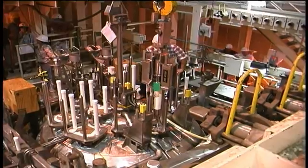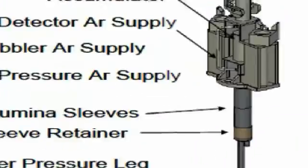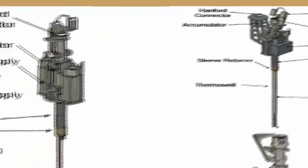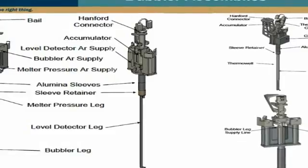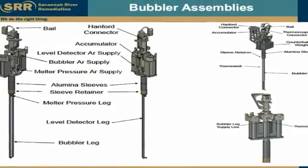This will enable SRR to reach its contract goal of closing 22 liquid waste tanks in eight years. The bubblers and component parts were fabricated this summer and were installed in Reserve Melter III at SRS to assure technical compliance with specifications prior to installation in operating Melter II, which occurred in late September during a planned outage.